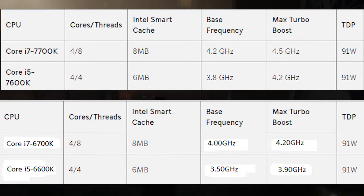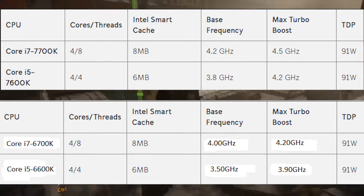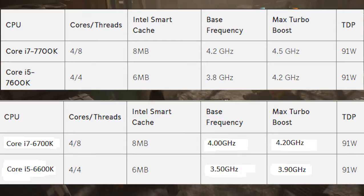This trend continues with the i5-7600K, as we see the base frequency as well as the boost frequency is 300MHz more than its predecessor, the i5-6600K.